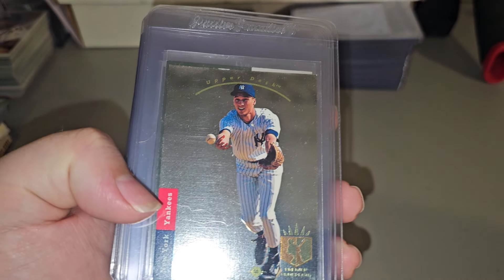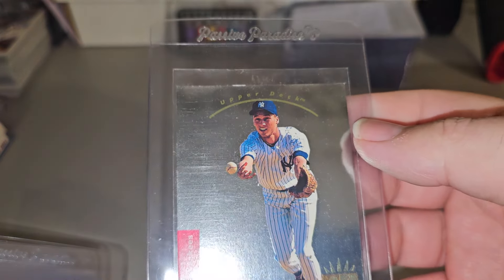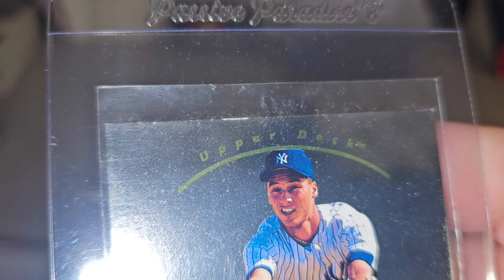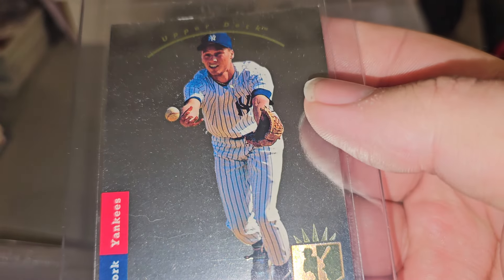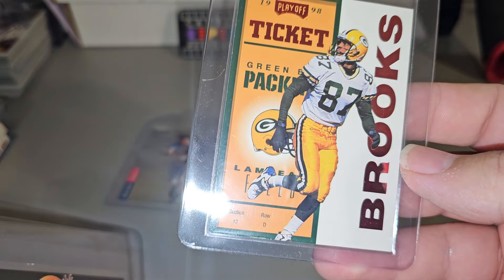Here are the ones that have listed that haven't sold. Got a '93 SP Jeter. The only thing I see right there is this edge right there. Everything else looks pretty good. If it wasn't for that edge, I probably would have sent it in to get graded.